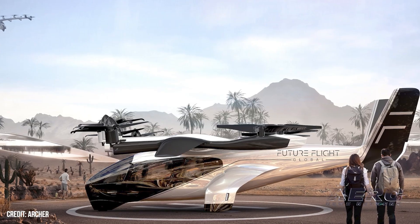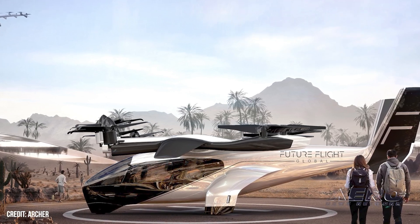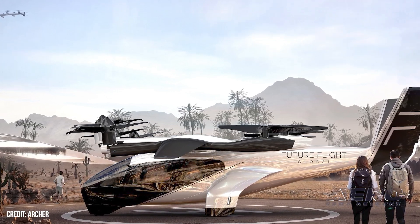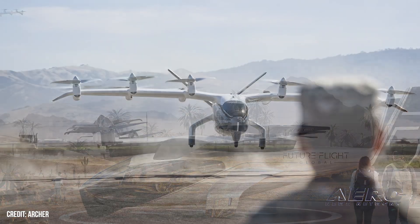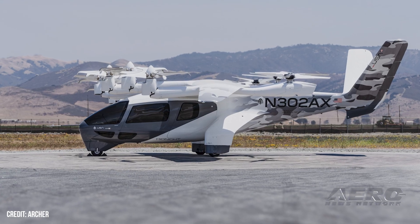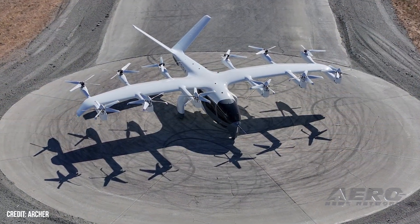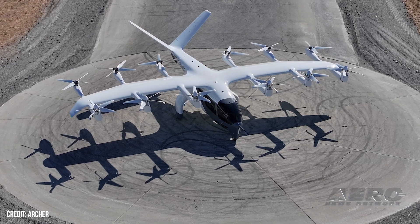Archer Aviation and Future Flight Global sign MOU. Future Flight Global and Archer Aviation have signed a memorandum of understanding for the planned purchase of up to 116 Archer Midnight aircraft. The deal is worth up to $580 million for Archer, bringing its indicative order book to about six billion. The companies are now formalizing definitive agreements on the purchases and strategic operating alliance.